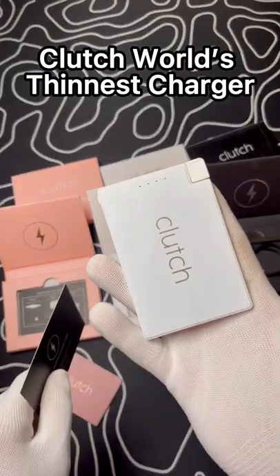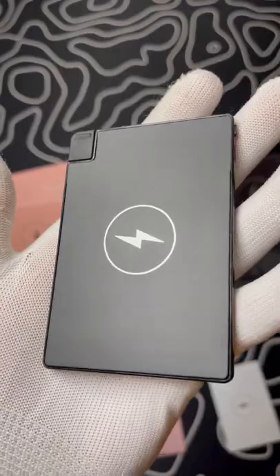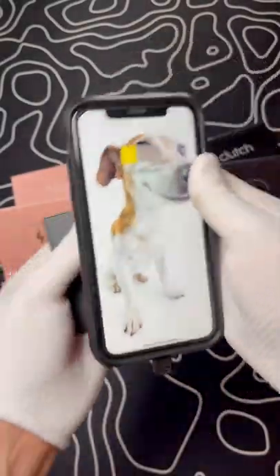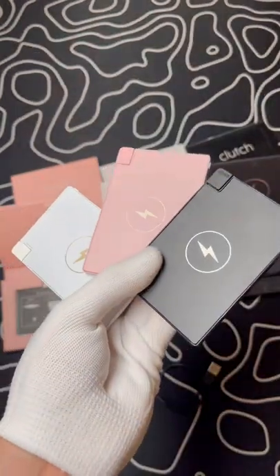This is a business card, while this is the world's thinnest charger. It's pretty cool, right? It has multiple colors and it also has a 3,000 milliamp battery. I've been using it for a couple of days and now this is something that's a part of my everyday carry. This one works for the iPhone, but they do have one for Android and they also have a wireless one.